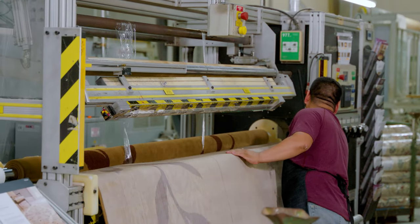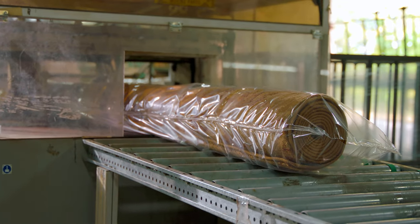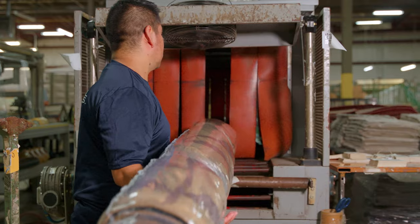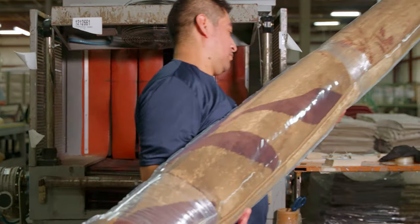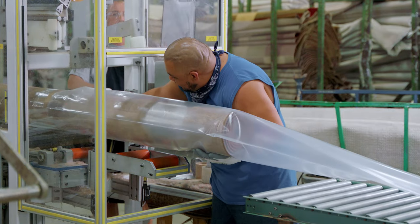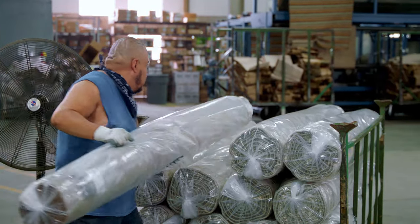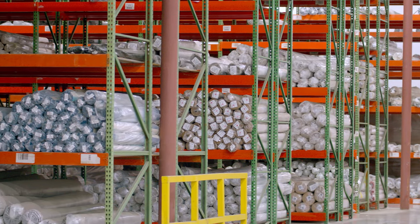The rugs are then either rolled face-out with a pop applied for in-store displays and run through the shrink wrap tunnel, or rolled face-in and bagged for inventory. Once packaged, they are transported to one of three distribution centers.